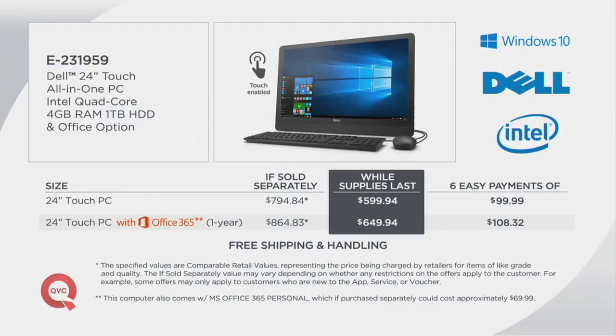We offer it at a great while-supplies-last price. What does that mean? Well, Dell and QVC have had this incredible relationship for over a decade. What we did is say, Dell, give us a great computer — one that's easy to set up, that the whole family can use — but can you give it to us at a really great discount? And Dell says, sure, but only so many to go around.